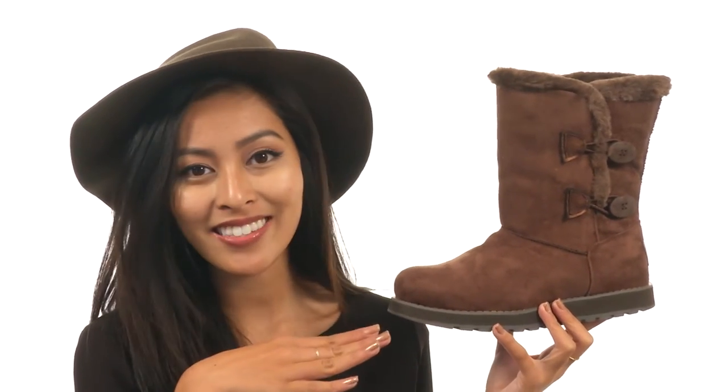Now if you've been on the hunt for a super cozy and cute boot for the season, then for Pete's sake check out Keepsakes — and it's from Skechers!